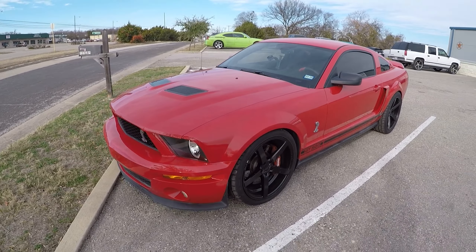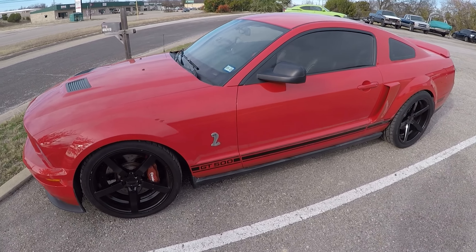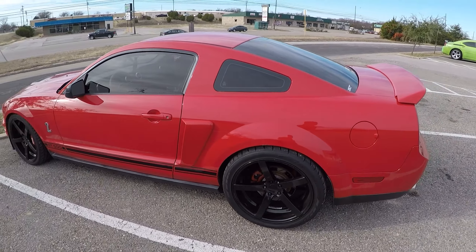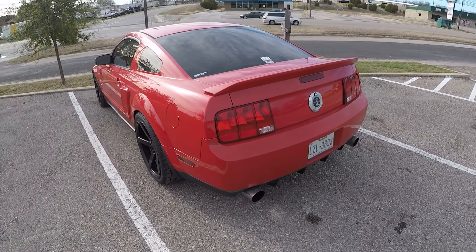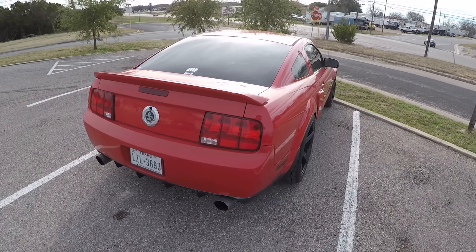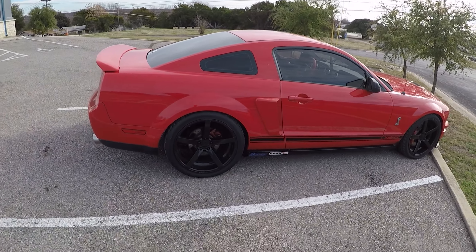This GT500 has some issues when it goes into boost, so we've got some diagnostic to do on this one — find out what's going on, whether we've got a fuel pump issue, a tune-related issue, whatever the case may be. We'll get that figured out.